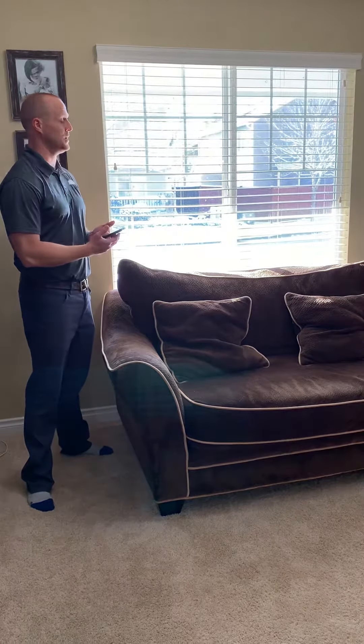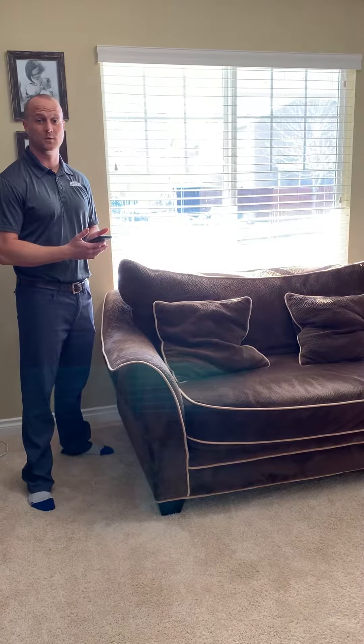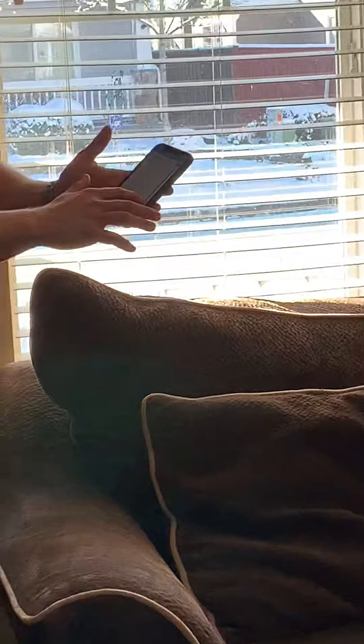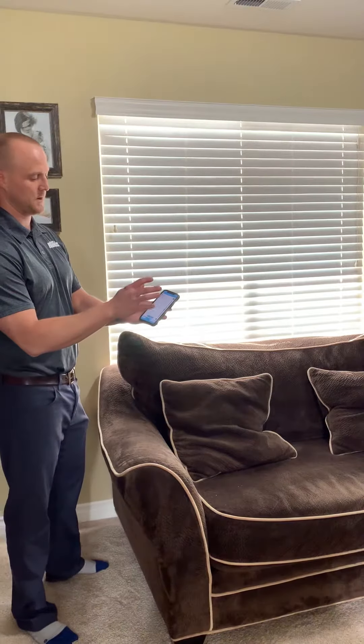We have a brand new product that just hit the market that is awesome for that — very affordable. It allows you to run the blinds directly from an app on your phone. Right here you're going to see me closing the blinds, and sliding it back up to open it.